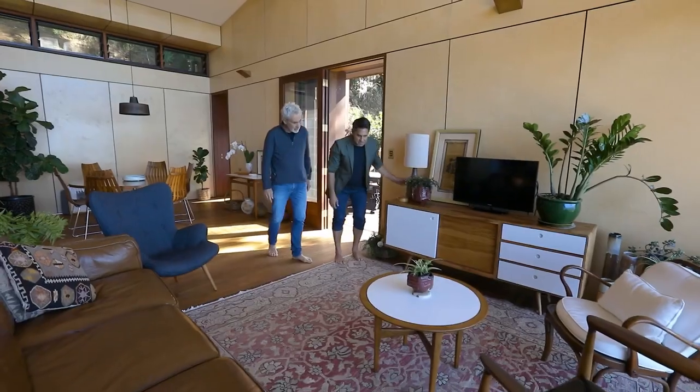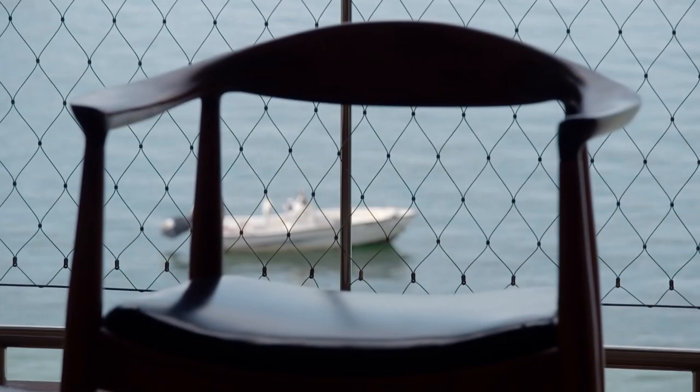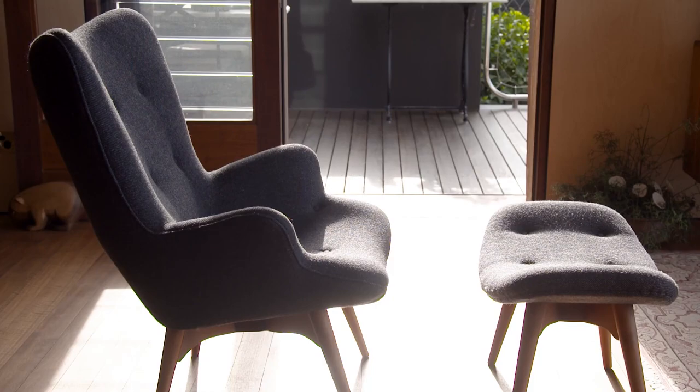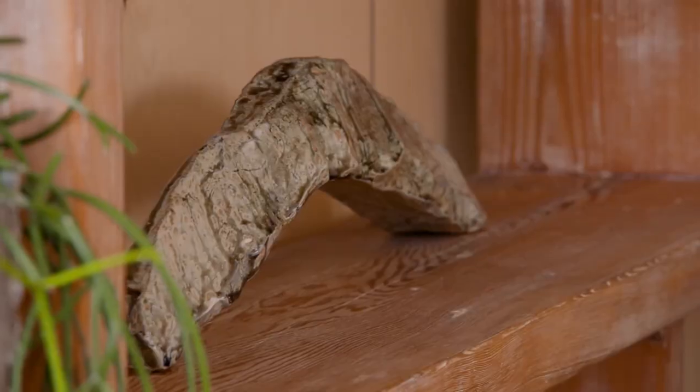They've got a lot of these old mid-century modern pieces, which I love. Look at that Hans Wegner. And the Featherstone chair — everything. I think it highlights the client's character and their personal delight in beautiful pieces. And the house sort of matches that.